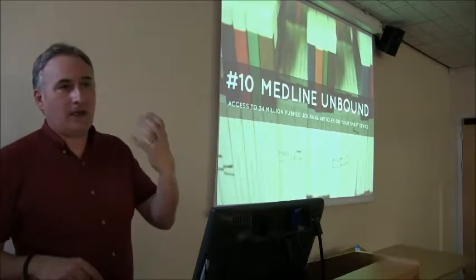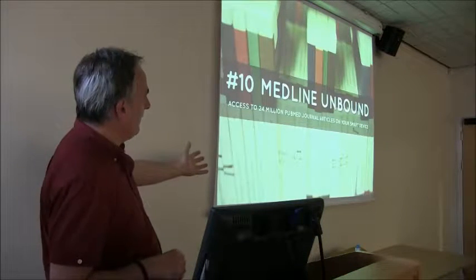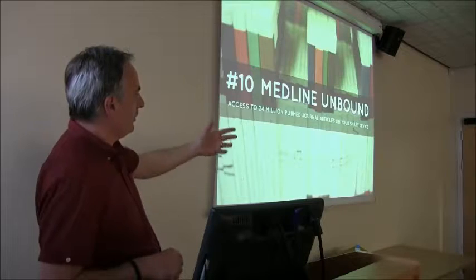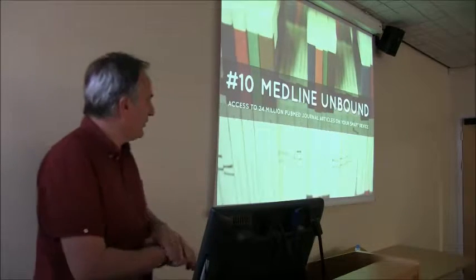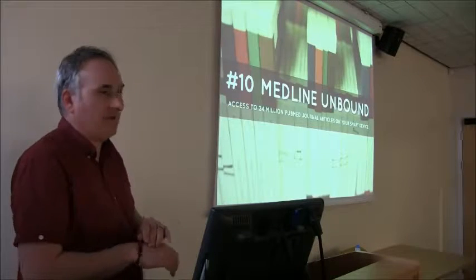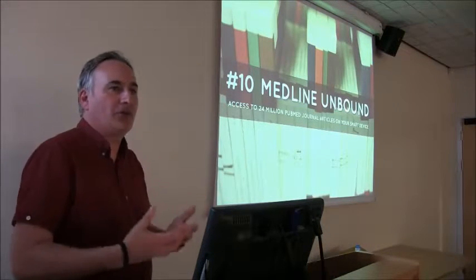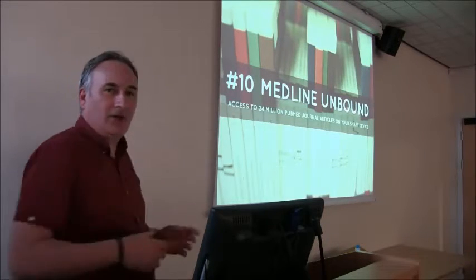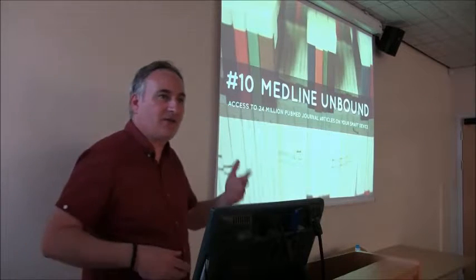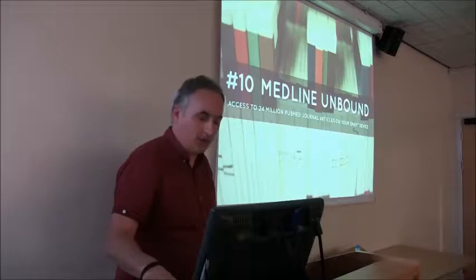Medline has an app called Medline Unbound. You get access to 24 million PubMed journal articles on your device. Provided it syncs up, you should be able to access things that we have here at the University. It's just another way to back up what you've already got — we have access to Medline, and the fact that you can get this on your mobile device gives you a bit more flexibility to continue doing your work.